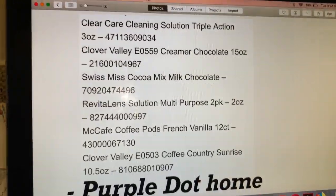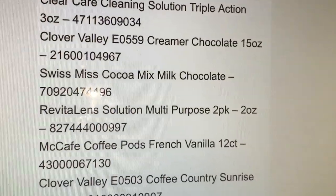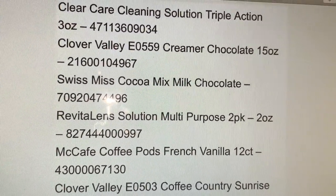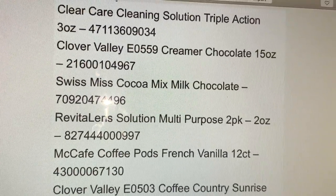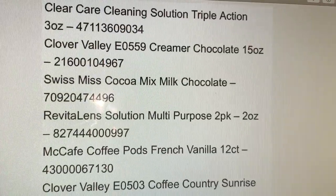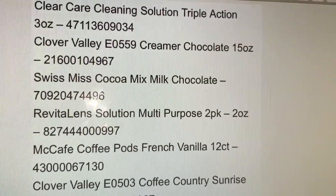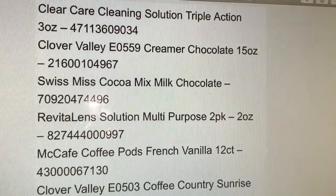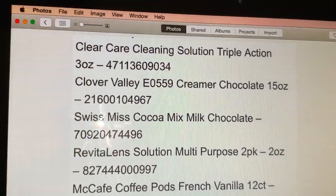Let's start here with the penny list we have starting today at Dollar General. Remember, if you go to your Dollar General store, don't ask cashiers or managers about these products. Just go to your regular Dollar General store and try to scan products with your digital app if it works at your store.